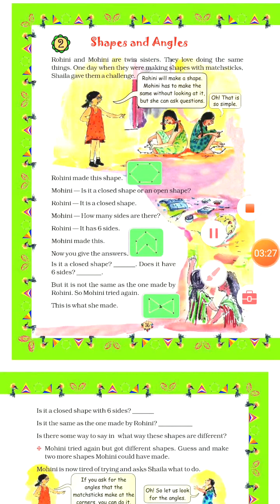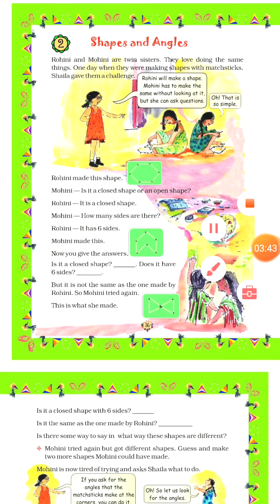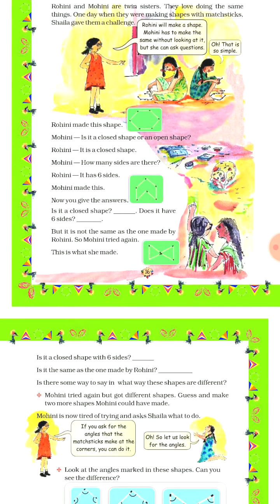Now you all have to give the answers after looking carefully. Is this a closed shape or not? Yes, this is a closed shape. Does it have 6 sides? Let's count: 1, 2, 3, 4, 5, and 6. Yes, it has 6 sides. So the answer is yes.